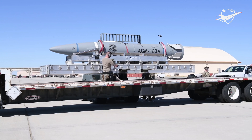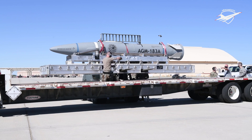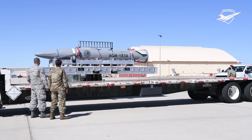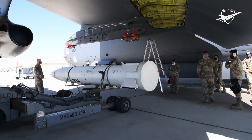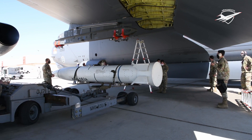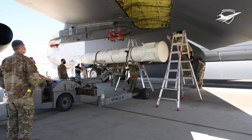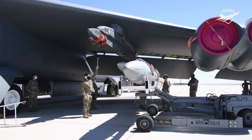It is the first major accomplishment for the ARRW program, which saw frequent failures in earlier tests. The rocket booster of AGM-183A has previously been tested multiple times, with the first successful test in May this year. Thereafter, three consecutive tests remained unsuccessful. A warning was already issued earlier this week indicating a missile test from the Point Mugu Sea Range, where the previous tests were also conducted.